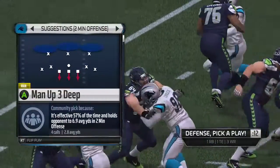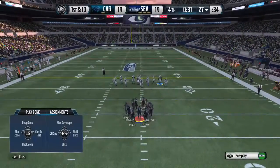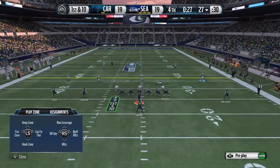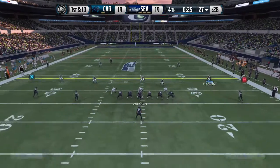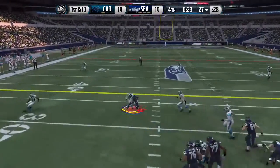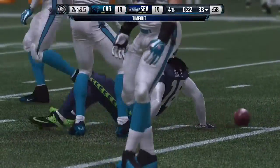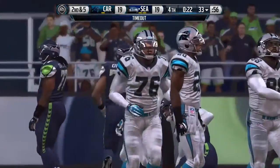When you play this type of defense — cover three — you have three defenders: one in the middle, one right, and one left. The weakness of that defense is going to be underneath, so slant patterns are pretty easy against cover three. The Seahawks signal for a timeout; they have two remaining.